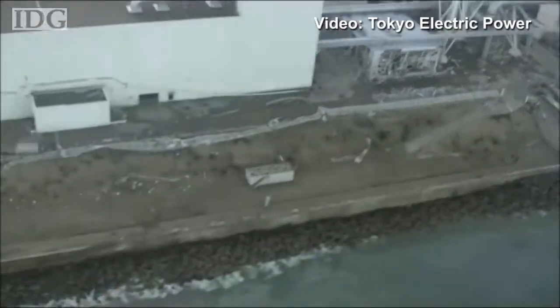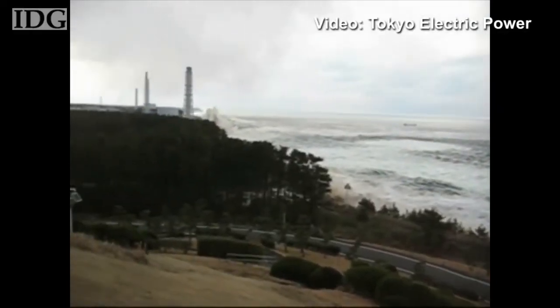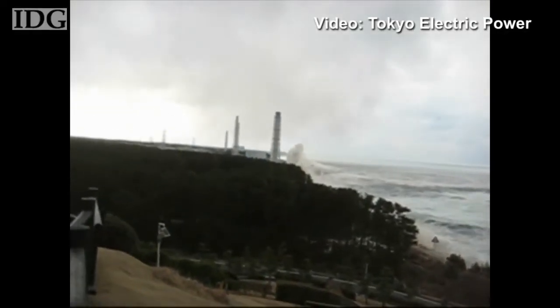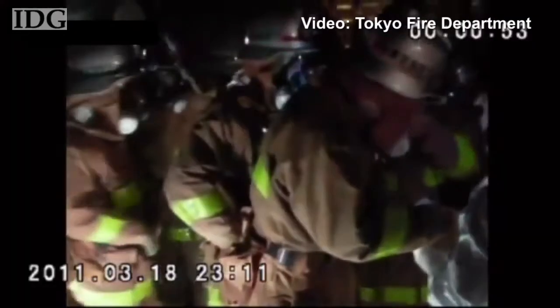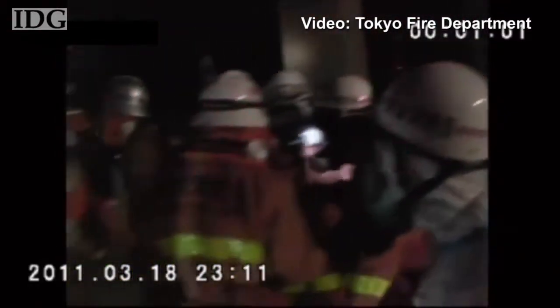TEPCO has been wrestling to bring the nuclear power plant under control for just over a month since a 14-meter tsunami, shown here, slammed into the facility. Workers initially braved high levels of radiation to prevent an even larger disaster, but their time on site was strictly limited by the radiation levels.